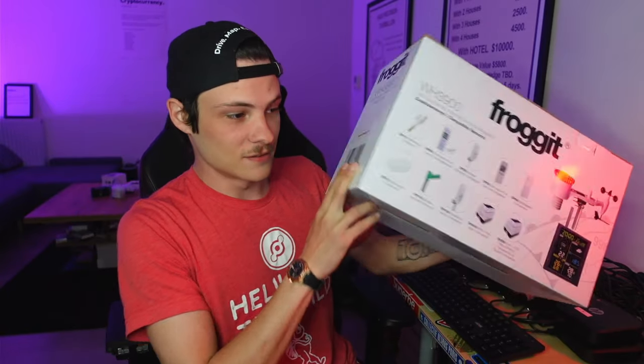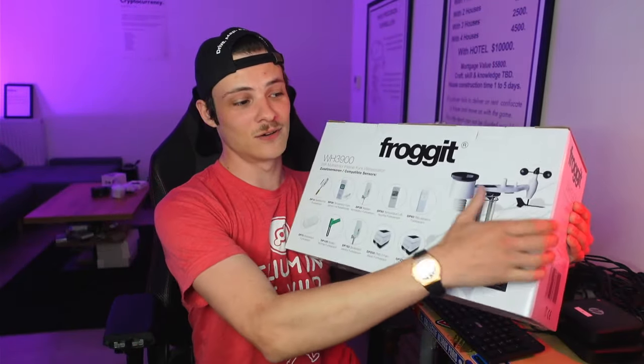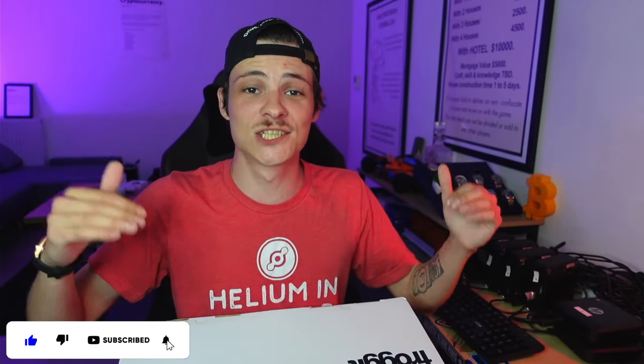Today we're going to talk about the Froggit weather station. The reason I'm going to talk about it is not just so that you can monitor your weather data, but so that you can actually earn some passive income. That's going to happen through a project I've covered on this channel in the past, called the Fry Foundation.